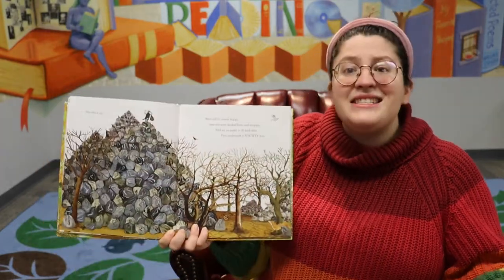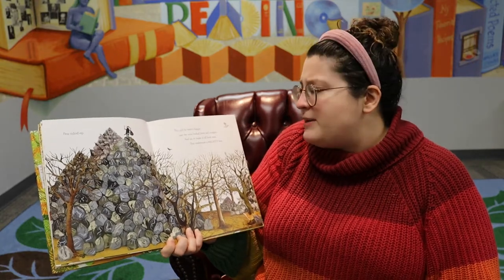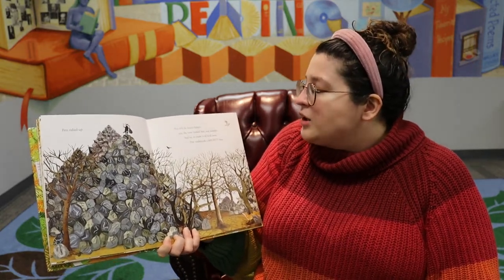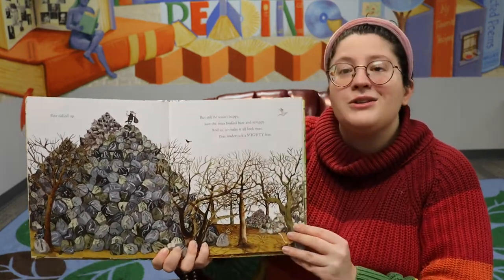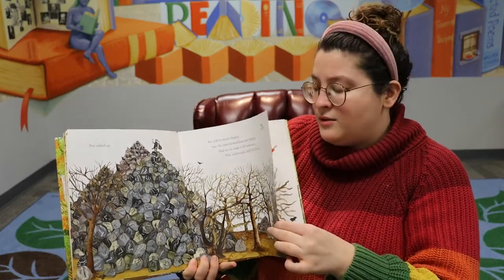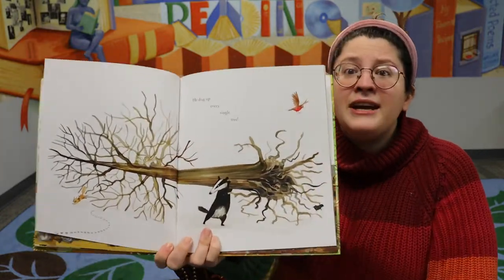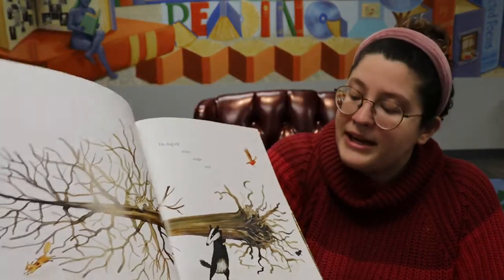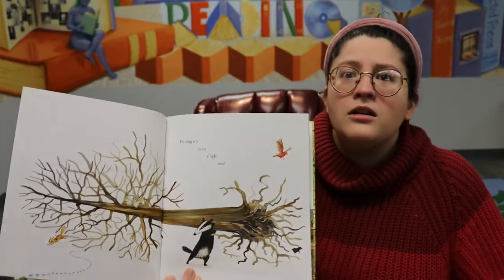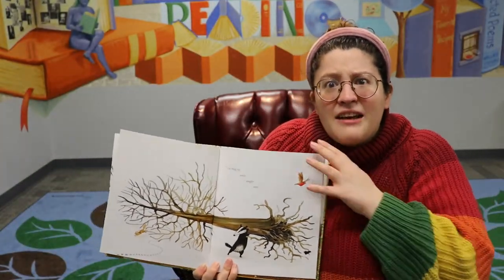So Pete tidied up, but he still wasn't happy. Now the trees look bare and scrappy. And so to make it all look neat, Pete undertook a mighty feat. Let's see what he'll do. He dug up every single tree! So he thought the trees looked scrappy, so he dug them up. There's not going to be anything left in the forest.